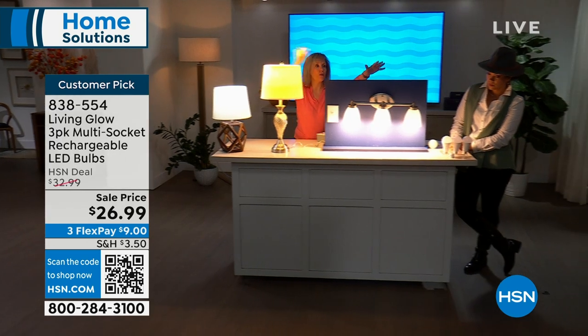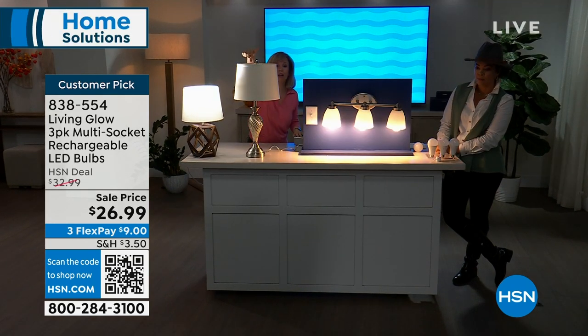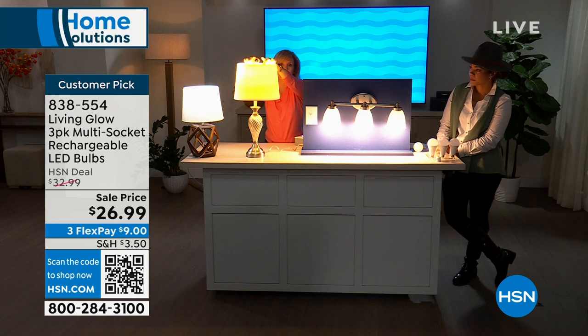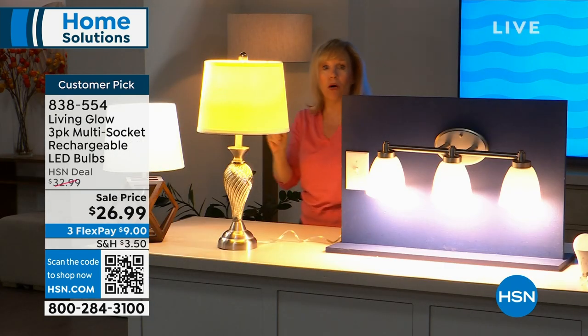I want to show you the big deal about this — we're going to dim the lights. The other thing that makes these special: there's a little switch so you can go from daylight to soft with one bulb. You don't have to buy two separate sets. This is Living Glow, and this is a regular bulb. Watch what happens when the power goes out — one, two, three. When the hurricane comes, when the lightning strikes, Living Glow comes on. Each bulb gives you six hours of power.